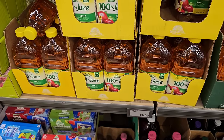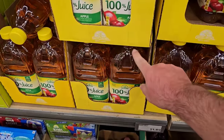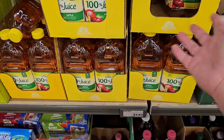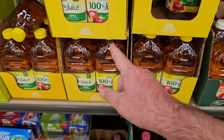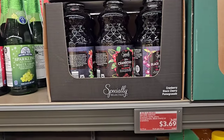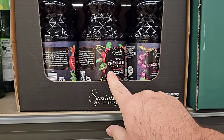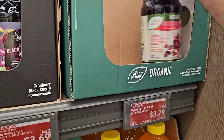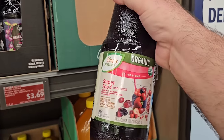Do not pay $4.29 at Kroger for a jug of Mott's apple juice when you can get this for $1.89 here. I love apple juice and I think this tastes as good or better than Mott's. They've also got their Specially Selected 100% juices back in — black cherry and cranberry. And the Superfood 100% organic juice by Simply Nature is $3.79. There's only one left on the shelf because it's awesome.